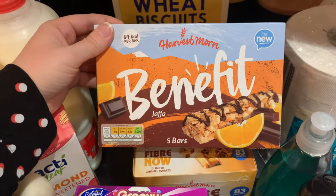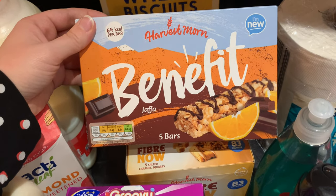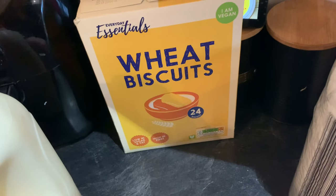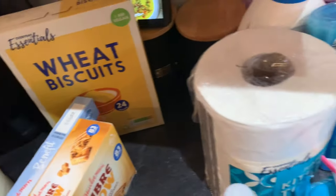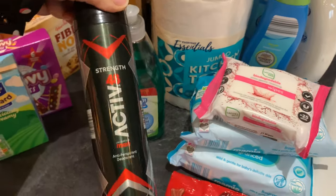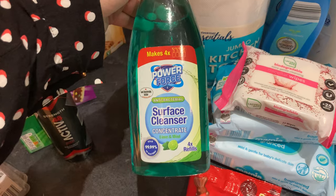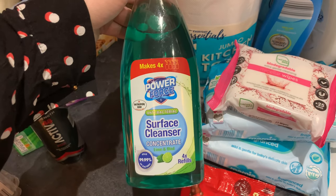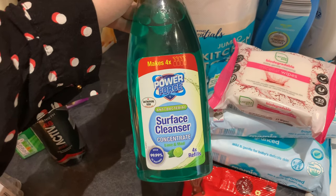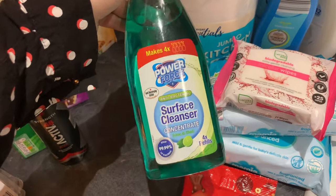There's also an alternative to Alpen bars — the Aldi Harvest Morn benefit bars in Jaffa flavour at two smart points each. I picked up some Aldi Weetabix as well. I needed cleaning bits, and I spotted a surface cleanser concentrate I'd never seen before — it makes four full-size spray bottles and was only 99p, so hopefully it'll save us money.